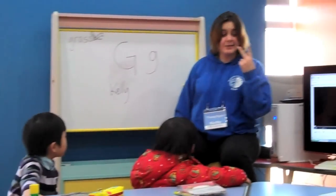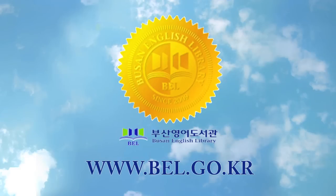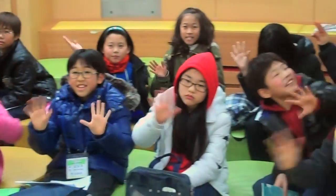That's all for now. For more information on any of our classes, programs, or hours of operation, please visit our website at www.bel.go.kr. We hope to see you soon.